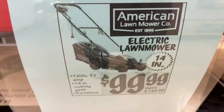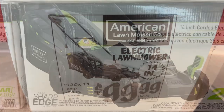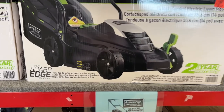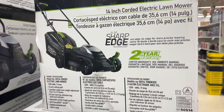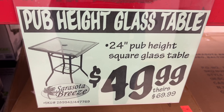This is the American Lawnmower Company branded electric lawnmower for $99.99. It's 120 volts, has a 14-inch cutting path, and has five positions. These are listed as $149.99 at other stores.